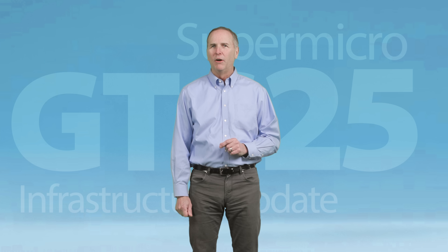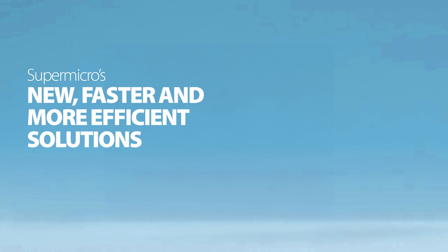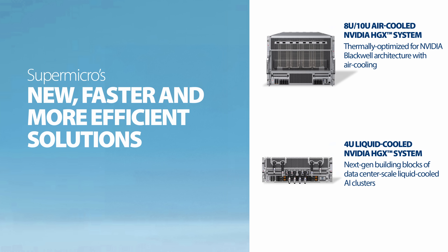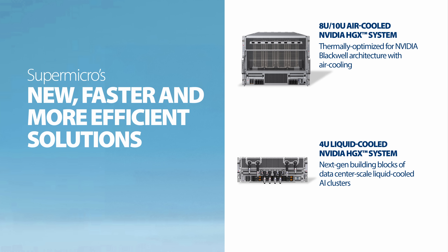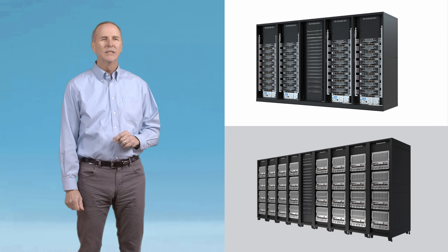The rapidly evolving AI industry has unlocked unlimited possibilities. The demand for AI training has never been greater, driving new, faster, and more efficient solutions like the Supermicro 10U air-cooled and the 4U liquid-cooled systems powered by NVIDIA HGX B300 NVL16 and the Supermicro NVIDIA GB300 NVL72. Liquid cooling is a critical requirement, but air cooling options for enterprises are still necessary.